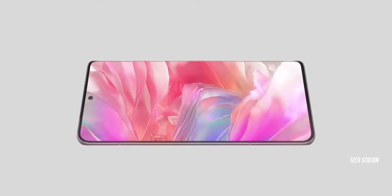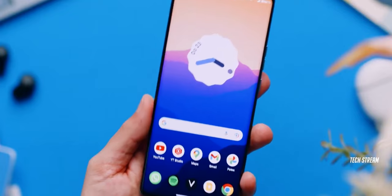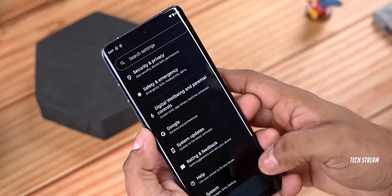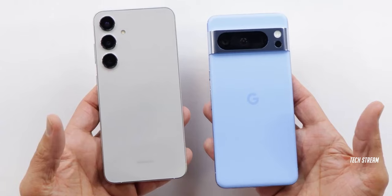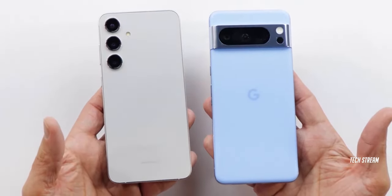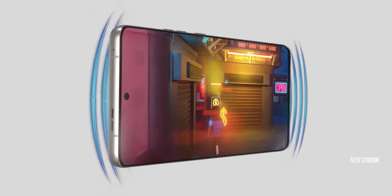The H50 Ultra is rumoured to come with the latest Snapdragon 8s Gen 3 with all AI features. It is also expected to come with a new Hello UI based on Android 14 and 3 years of OS updates. This is still less than what other brands offer in 2024, but it's good to know that Motorola has increased OS upgrades to 3 years.